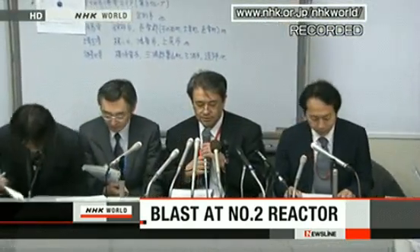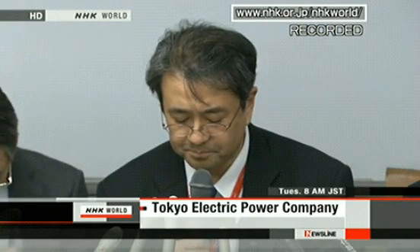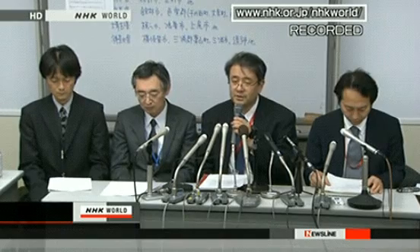At Fukushima No. 1 nuclear power plant, No. 2 reactor, at 6:14 a.m., there was a blast heard near the suppression pool and the pressure began to fall in the suppression pool. We are continuing the water injection into the pressure vessels, but the operators who are not directly engaged in this operation are being ordered to evacuate to safer locations. An explosion was reported by both the plant operator and the Nuclear Industrial Safety Agency. They say the sound of the blast was heard around the suppression pool that coordinates the pressure inside the reactor container.